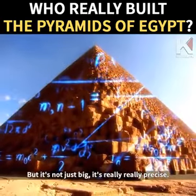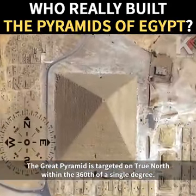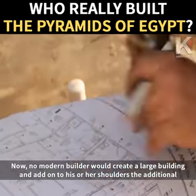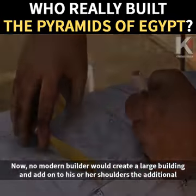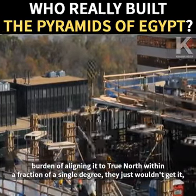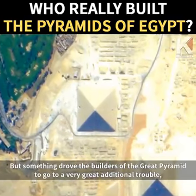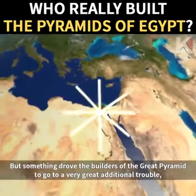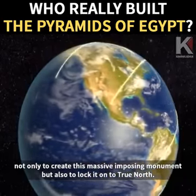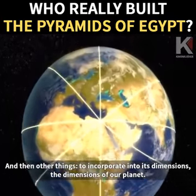But it's not just big — it's really, really precise. The Great Pyramid is locked in to the cardinal dimensions of our planet. It is targeted on true north within three sixtieths of a single degree. No modern builder would add to their shoulders the burden of aligning a large building to true north within a fraction of a degree. But something drove the builders to go to very great additional trouble — not only to create this massive imposing monument, but to lock it on to true north and incorporate into its dimensions the dimensions of our planet.